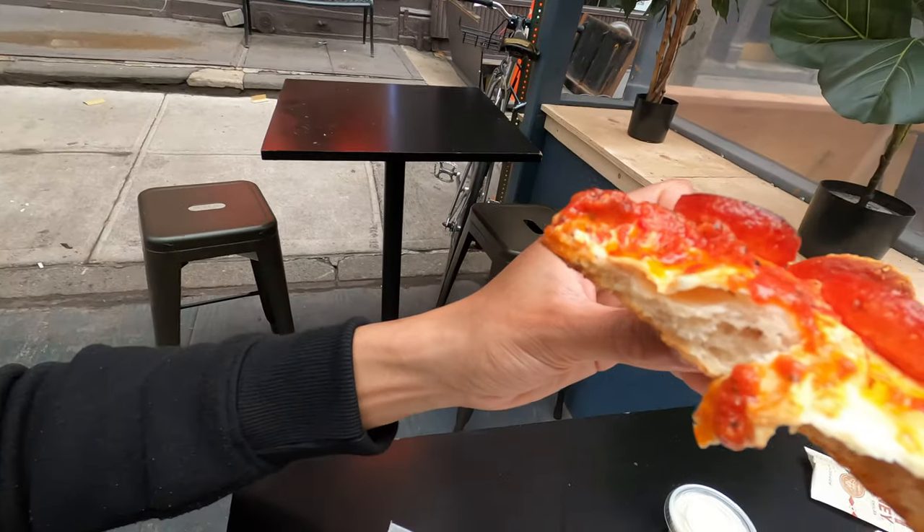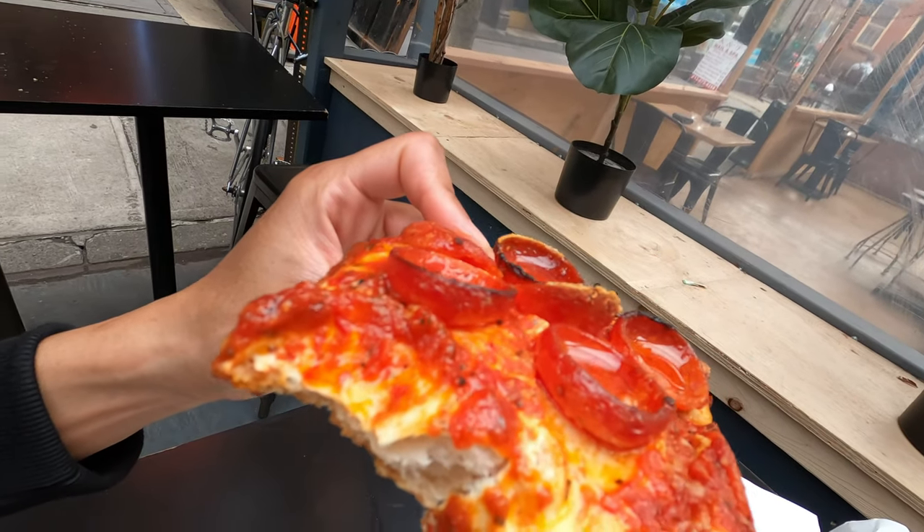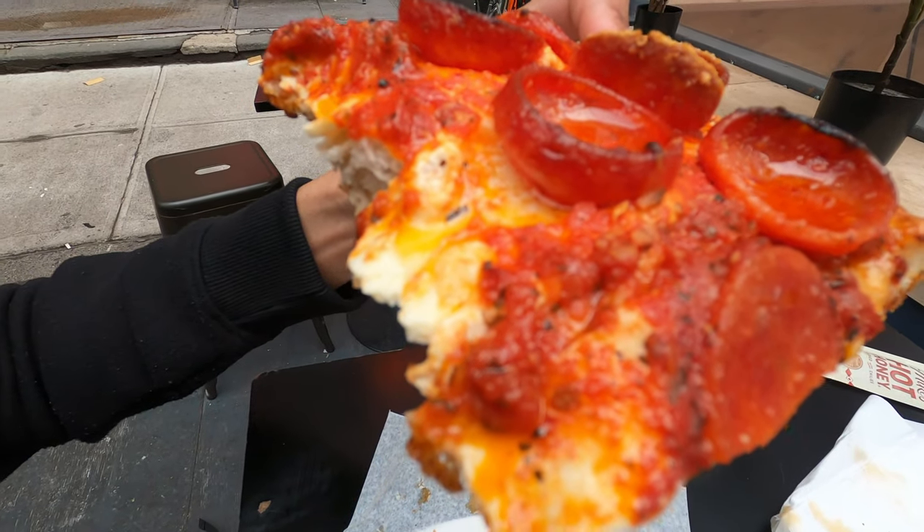Cheers to another bite. Look at the cheese - look at the cheese and the pepperoni.